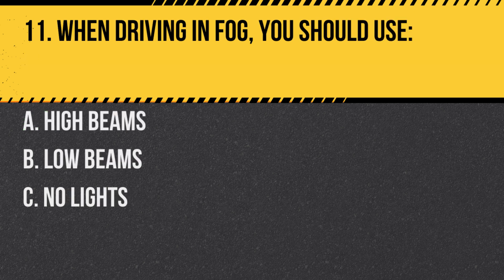Question 11. When driving in fog, you should use: A. High beams. B. Low beams. C. No lights. Answer: B. Low beams. High beams will reflect off the fog and make it harder to see.